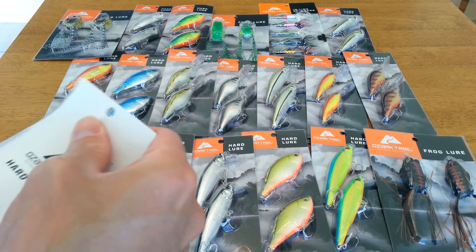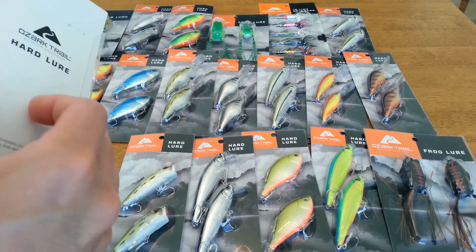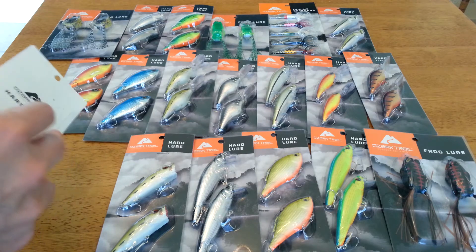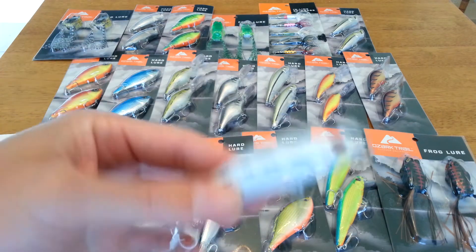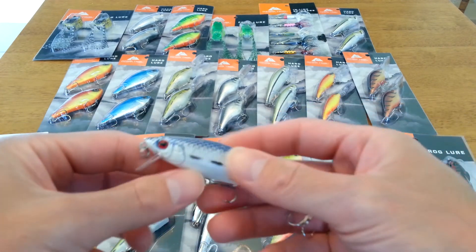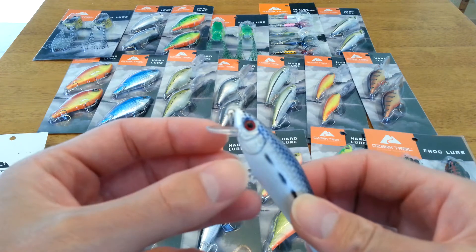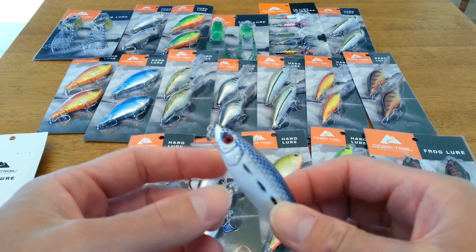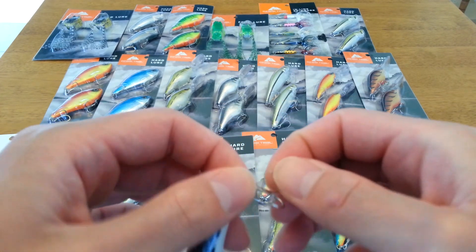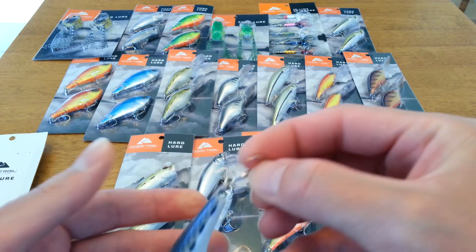The thing with these baits is that a lot of them, especially when they're this cheap, don't have good hooks. So I wanted to check — I'm opening one up now. Looking at it through the camera, I think it rattles — yeah, it's got a rattle inside, that's cool. And actually the hooks are pretty sharp, they're sticking. A lot of times with cheap baits the hooks aren't any good, but these are sharp — that's a bonus.